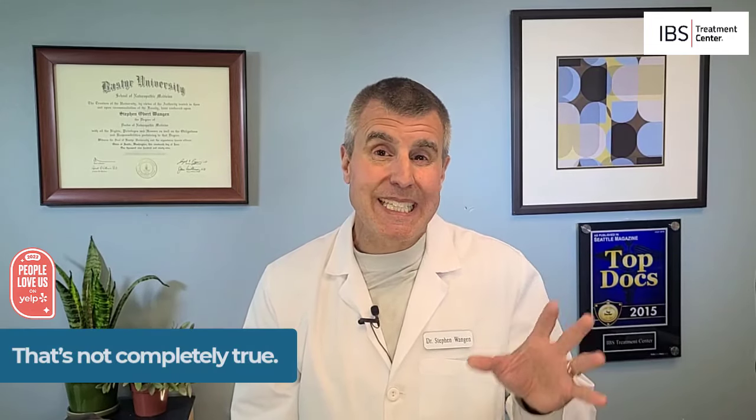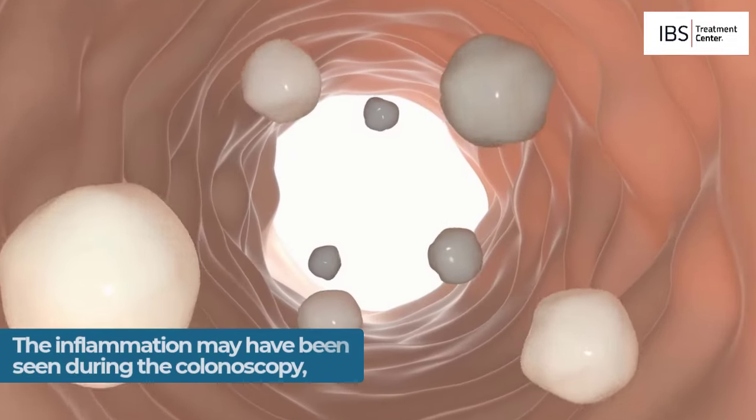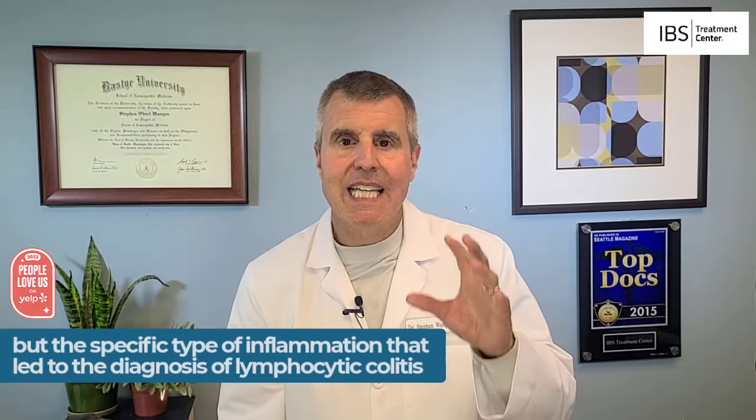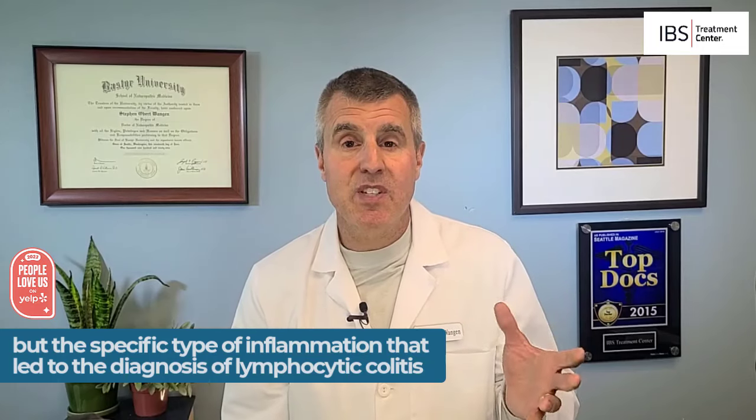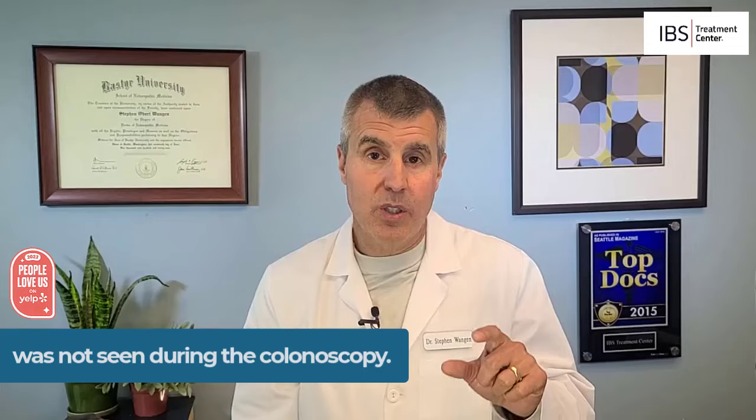Now, that's not completely true. Colitis literally means inflammation in the colon, and so the inflammation may have been seen during the colonoscopy, but the specific type of inflammation that led to the diagnosis of lymphocytic colitis was not seen during the colonoscopy.